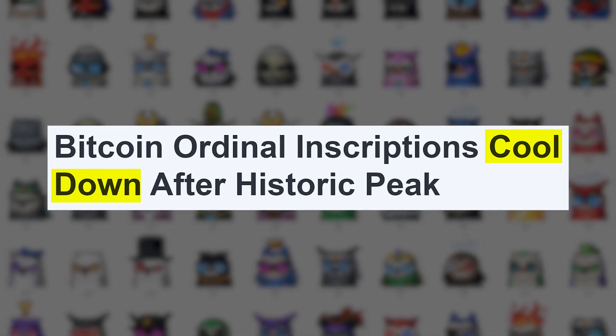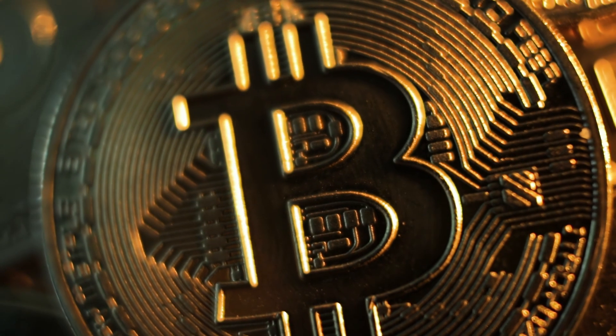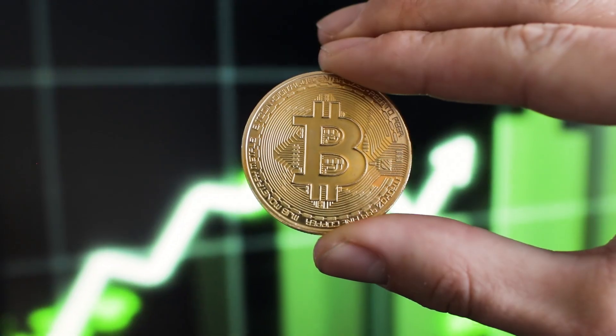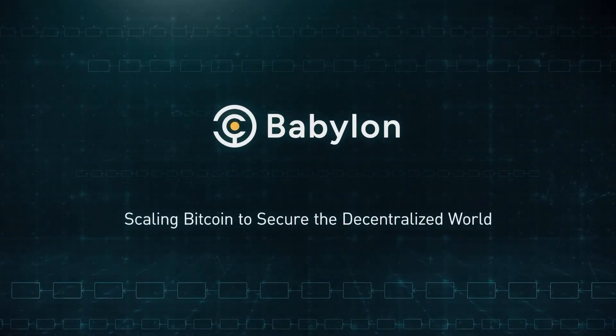Although activity around ordinals and runes has slowed in recent months, the Bitcoin ecosystem has undeniably seen a resurgence. This time around, the buzz is surrounding Bitcoin staking. There are a few projects working in the space, but the latest one driving attention to this niche is Babylon.